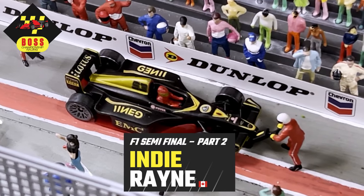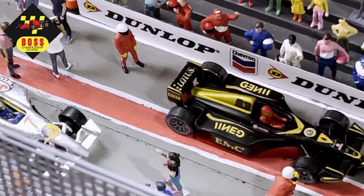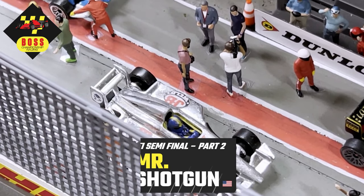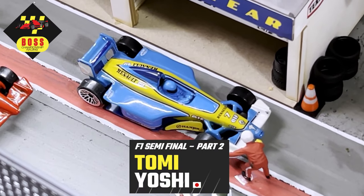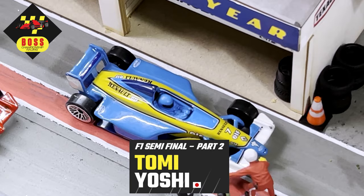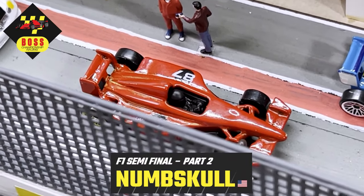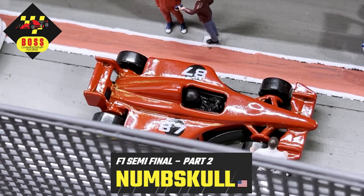Let's meet the drivers. From the A-Team from Canada, this is Indy Rain in the number 53. Lining up next to Indy will be Mr. Shotgun in the number seven. Mr. Shotgun has had a very quick car this tournament. And lining up behind them from Japan, from the Boss Championship Racing Team, in the Renault number seven, this is Tomi Yoshi. And next to Yoshi, in the red number 87, this is Numskull from Numskull Racing.